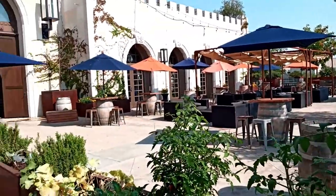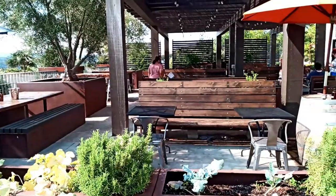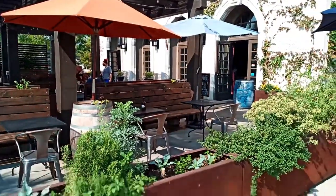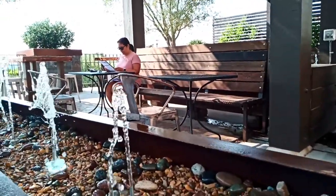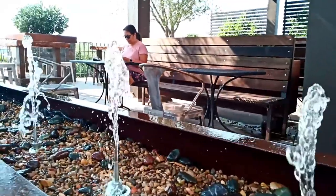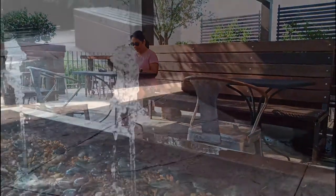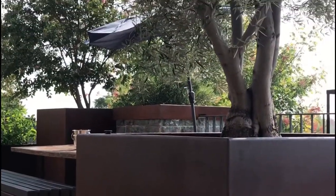So folks, here's the grounds of the Tooth & Nail Winery. As you can see, another winery with very spacious areas. Really nice decoration and pretty comfortable to sit in and around. It sits in their estate vineyards area, which is pretty large as you saw from the intro video that we had.